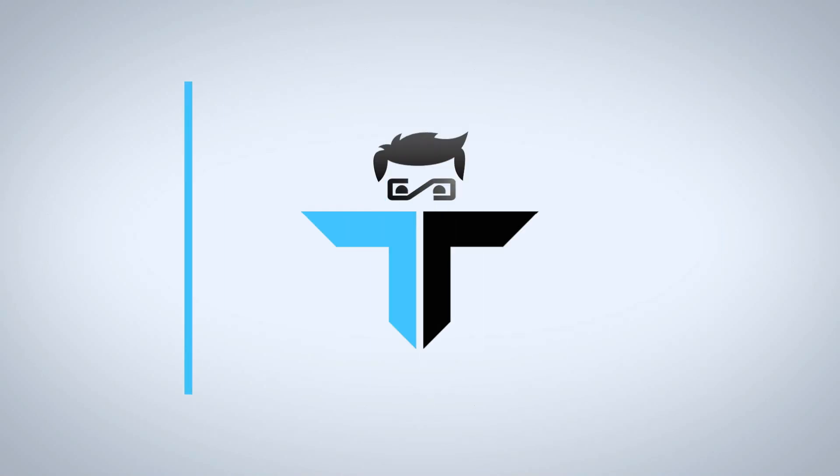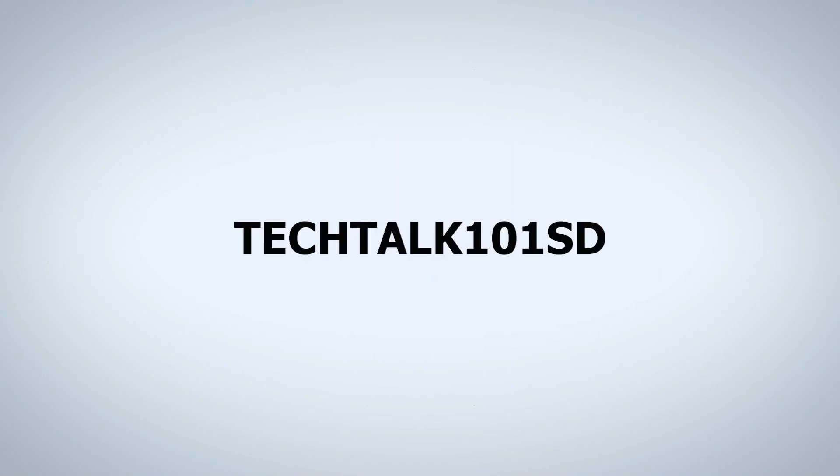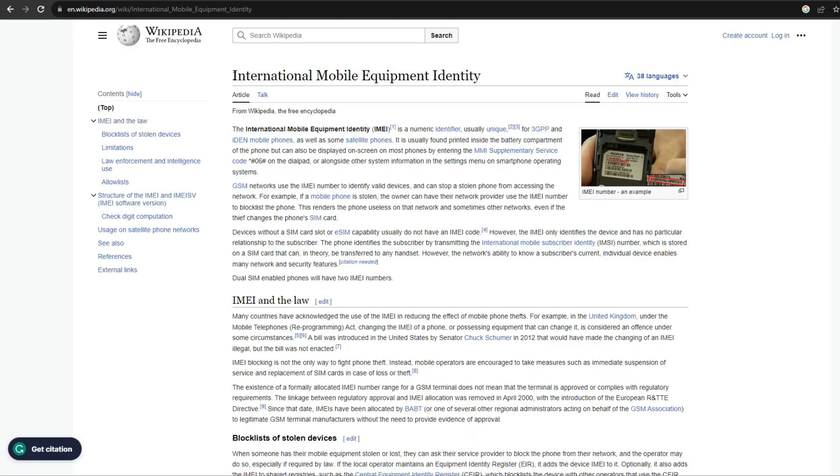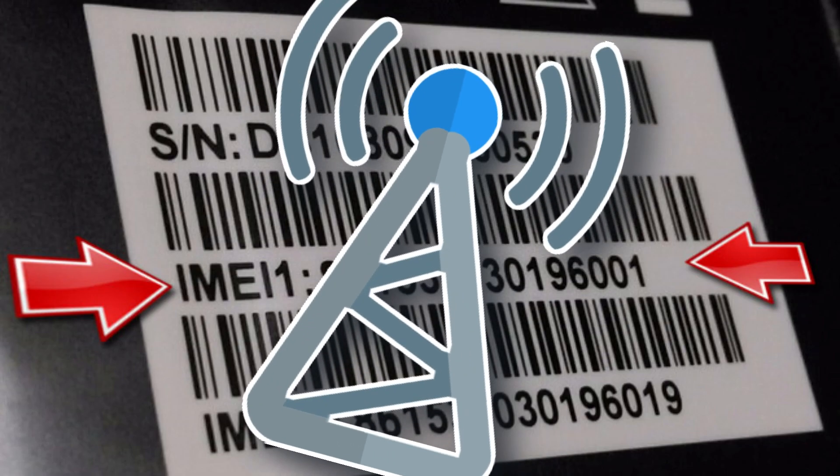Today in Tech Talk 101, all about IMEI. What is an IMEI number? An IMEI, or International Mobile Equipment Identity number, is a 15-digit unique number assigned to mobile phones and smartphones that run on the GSM network.